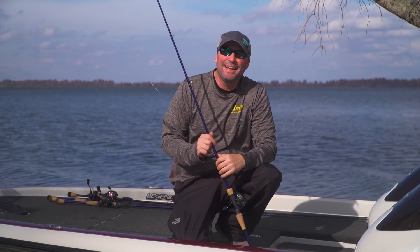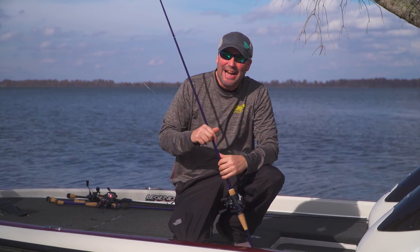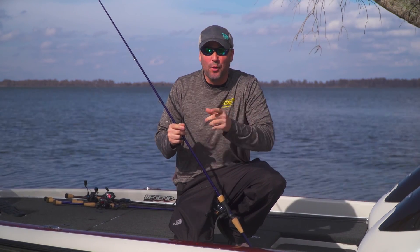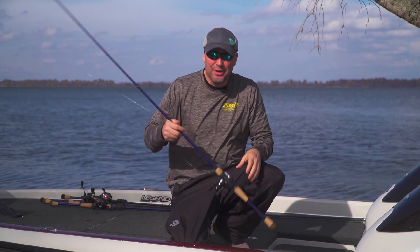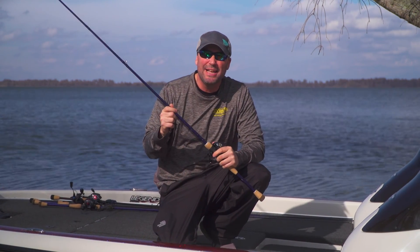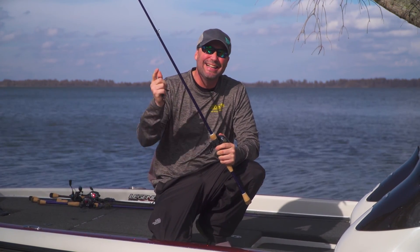Have you ever pulled up on a boat dock, a brush pile, anywhere in tight quarters, and wanted to cast it, pitch it, or skip it? Let me introduce you to the newest multi-tool in the St. Croix Legend Bass family — the seven-foot heavy fast dock sniper.